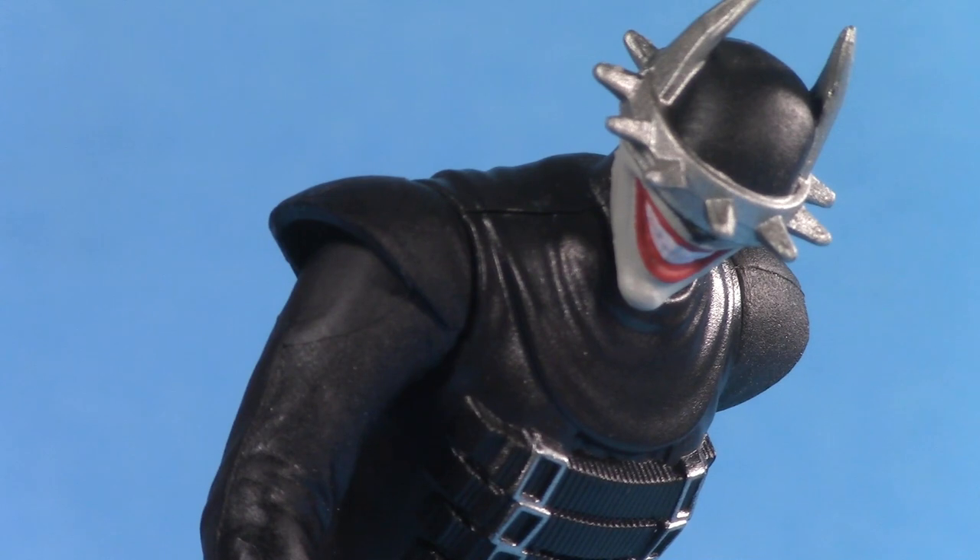For more Super Powers, click here. Or for more Batman Who Laughs, click here. What do you think of Batman Who Laughs, and do you think he belongs in this line? Sound off in the comments below. Thank you so much for watching — I'll be back again real soon, but until then, play nice and have fun.